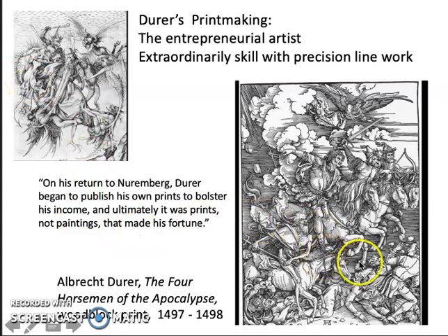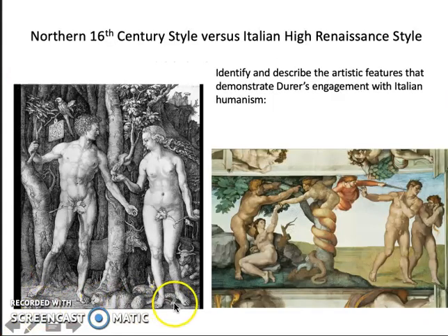Dürer's engravings are simply amazing. You can see this in his engraving of Adam and Eve — incredible subtlety, detail, precision, and lifelike realism. And of course, this also shows us the Italian influence, the Italian ideas that he picked up when he was in Italy.